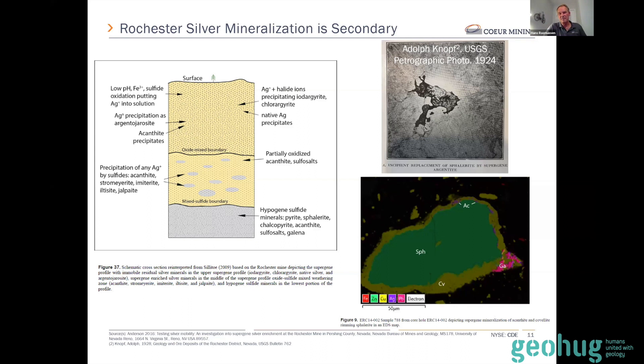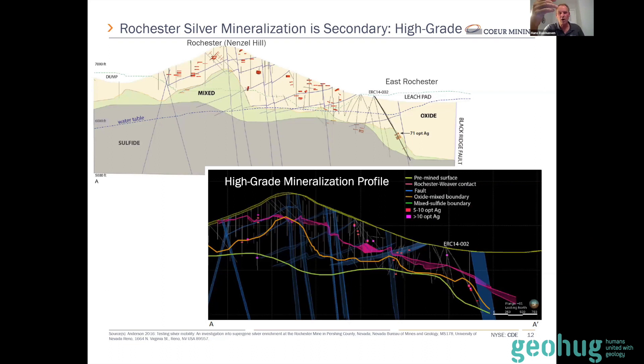When acanthite completely replaces sphalerite, that's the higher-grade ore — quite exciting to think about Rochester like that. It makes you think more about drilling out the conduits that would emplace the higher-grade mineralization, rather than drilling out the roots of the system. Those conduits are the horizontal structures visible in the high wall photo — breccia zones along horizontal features and vertical structures where the old timers mined 10 to 12 ounce per ton silver and 0.1 ounce per ton gold. Vertical and horizontal structures are absolutely key to the precipitation of silver and upgrading the deposit.